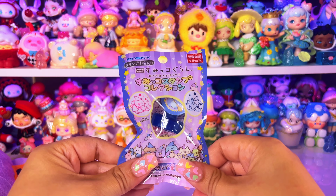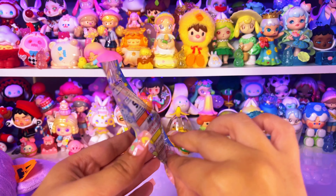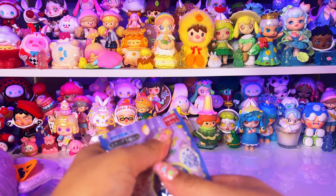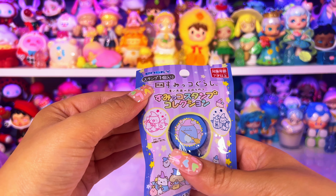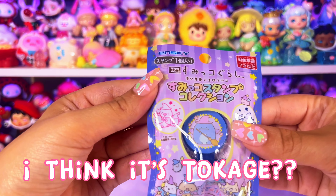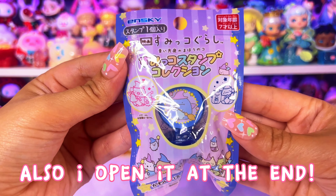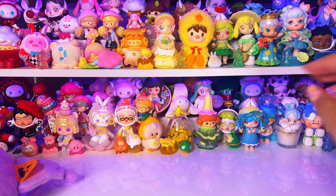What is this? Is this a stamp? Oh my gosh, it's a Sumikko Gurashi stamp — did I say that right? It looks like we got a Halloween-themed one. I forget their names but I'll put the name on screen. It looks like it has a little broom and some bat wings — that is so cute!